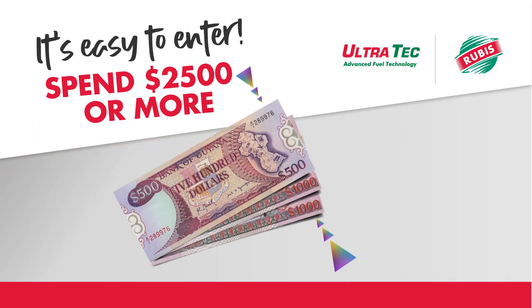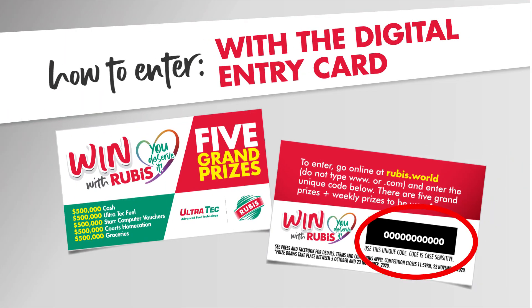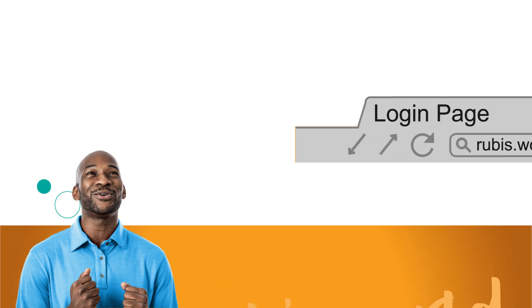Spend $2,500 or more in Ultratech fuel or Total Lubricants at any Rubis service station. You'll get a digital entry card with a unique code on the back. Go online and enter the web address rubis.world — you don't need to enter www or .com, just type rubis.world.